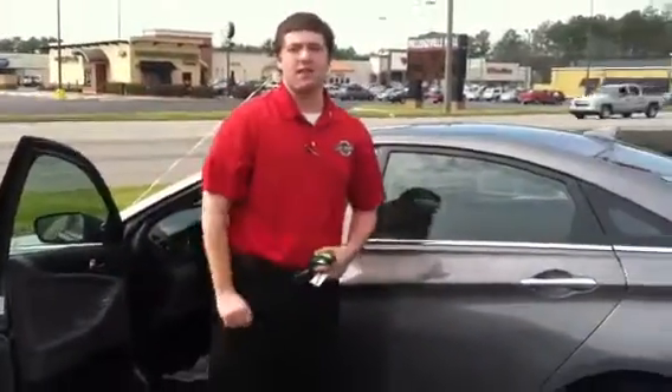Call me and let me know when we can get you down to our location to take a look and to test drive our Hyundai Sonata. 26,000 miles.